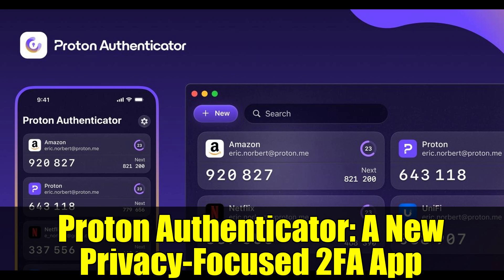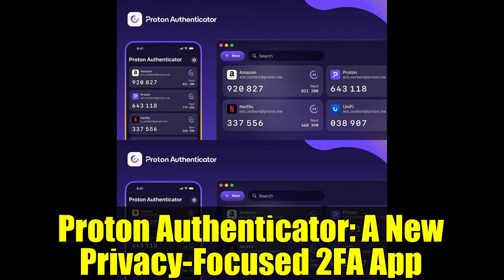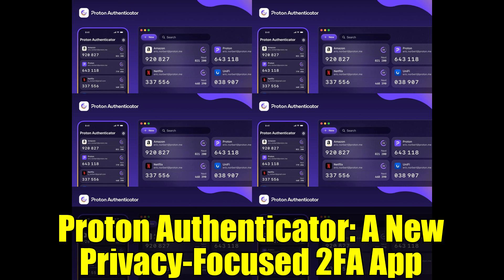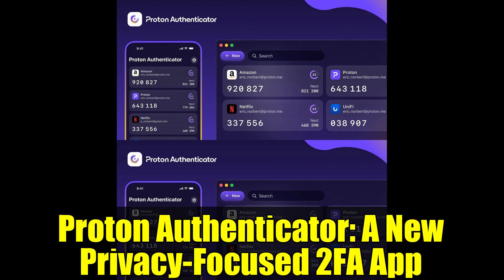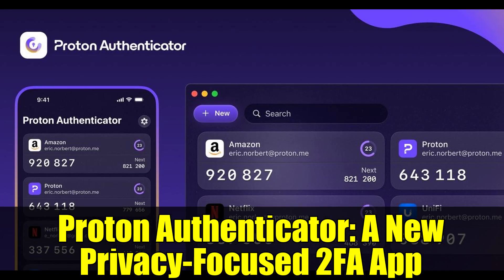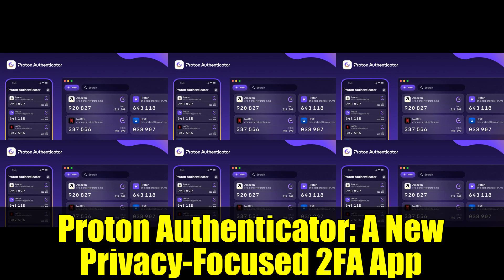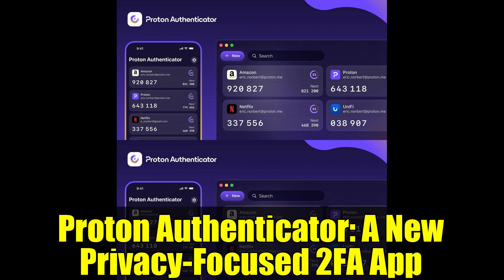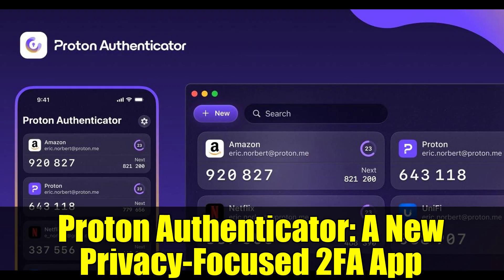Proton Authenticator is accessible at no charge and works cross-platform, including Android, iOS, Windows, macOS, and Linux. This broad availability means users can protect their accounts on virtually any device they use, increasing convenience without sacrificing safety.